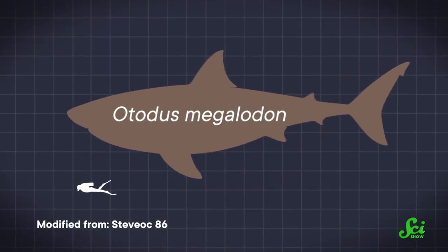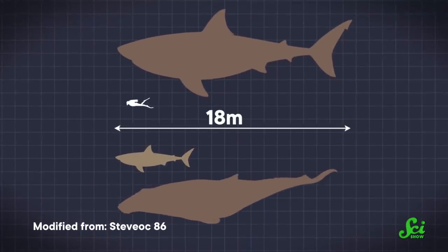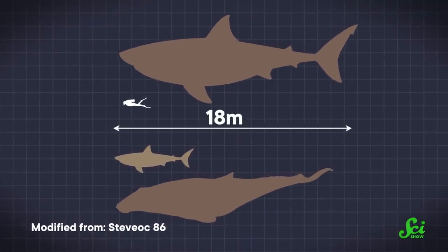Megalodon was the largest shark to ever live. At 18 meters long, it was three times longer than a great white and larger than a humpback whale. And yet, this heavy hitter may have had a major weakness: its nurseries. But sharks don't fossilize well, so how can we tell?